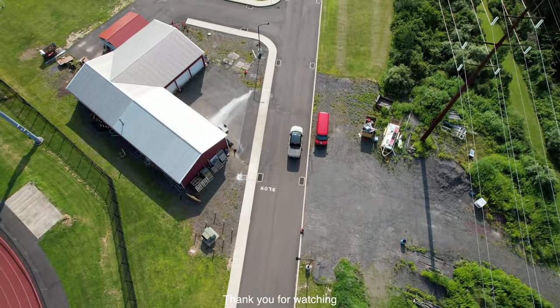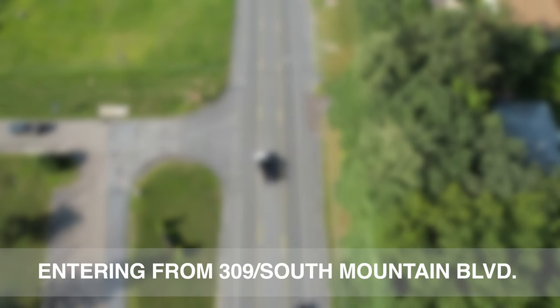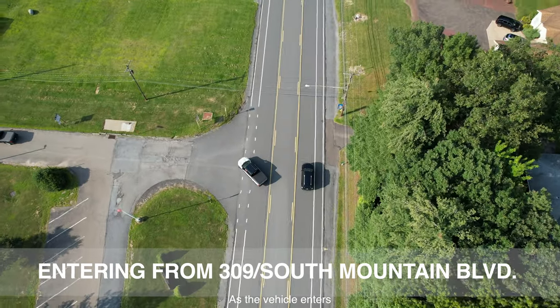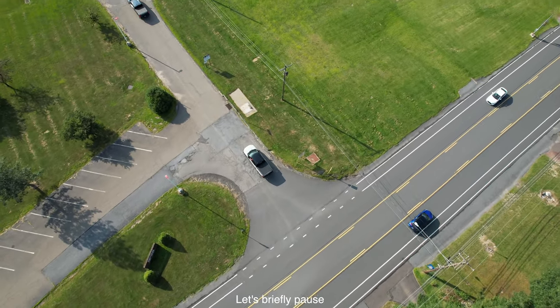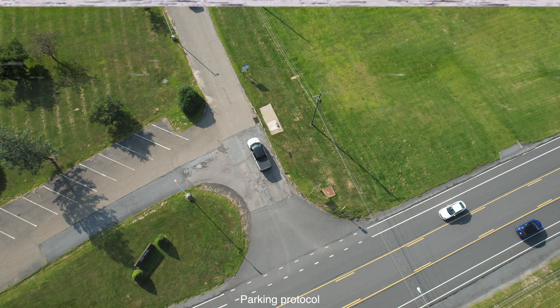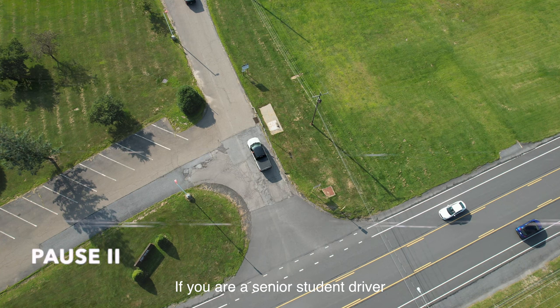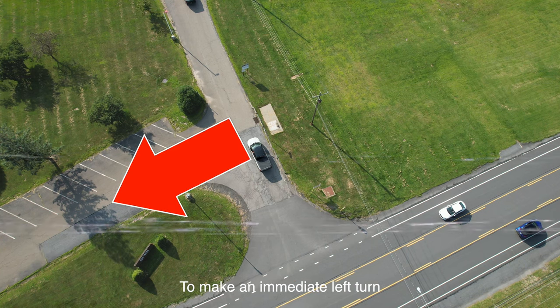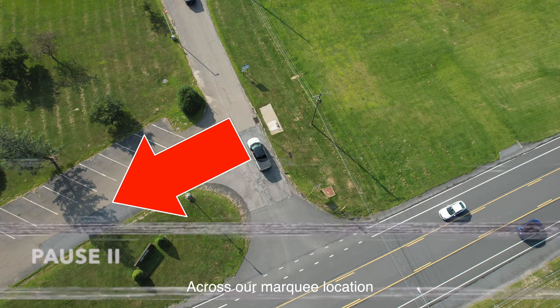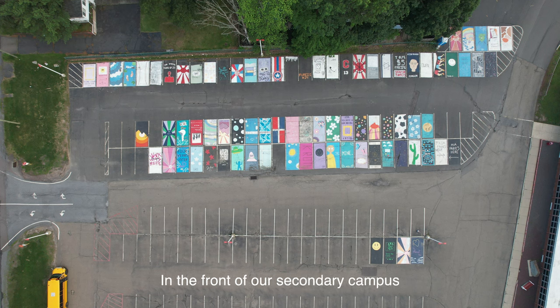Thank you for watching Traffic Pattern Video Number 1. Traffic Pattern Video Number 2: Entering from 309. As the vehicle enters from 309, let's briefly pause to help explain our student driver parking protocol. If you are a senior student driver, you will be permitted to make an immediate left turn across our marquee location to park in the designated student parking location in the front of our secondary campus.